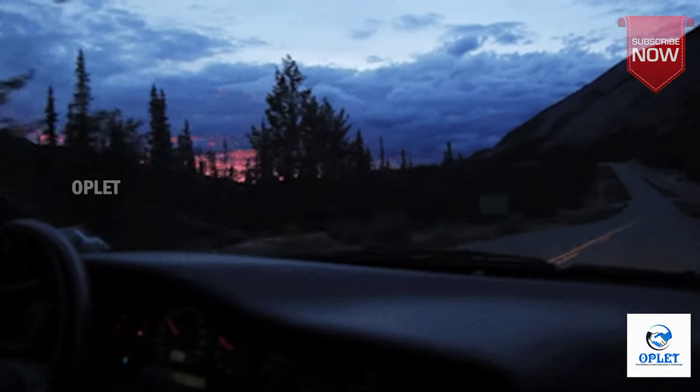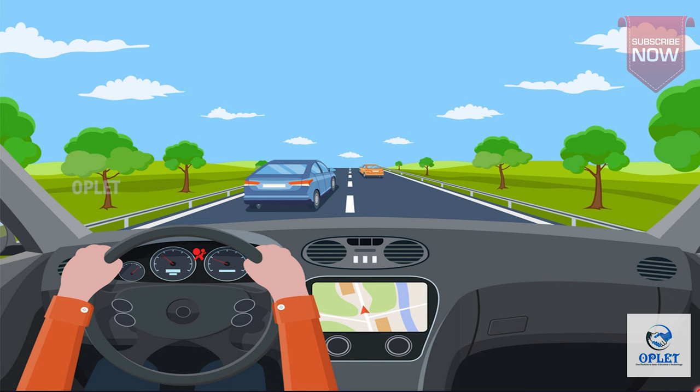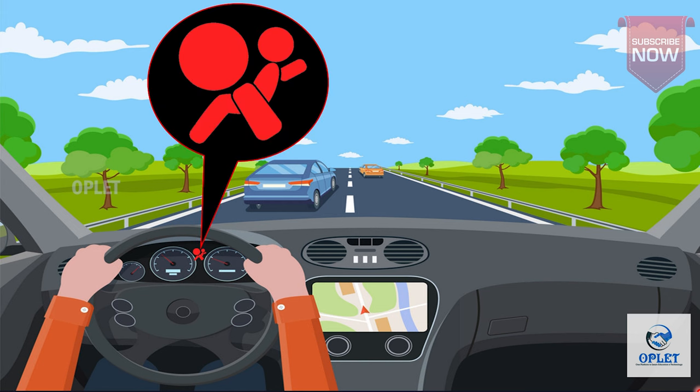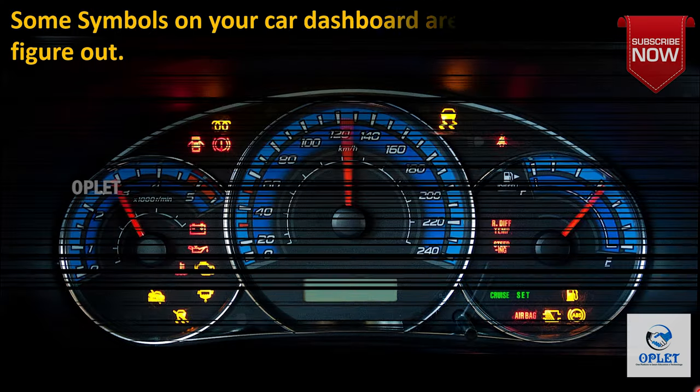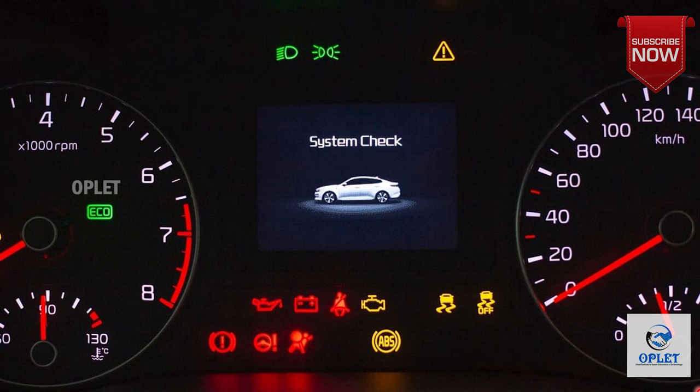Welcome back to another interesting video. You are driving along enjoying the views and all of the sudden you hear a beep. You look down and a symbol has appeared on your dashboard. Now you start to wonder what could be wrong with your car. Some symbols on your car's dashboard are easier to figure out than others. However, it's important to know exactly what these warning lights mean in case you need to pull over and call for help.